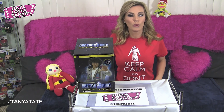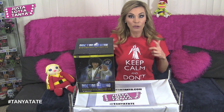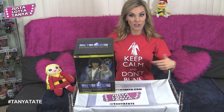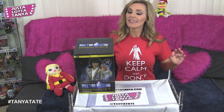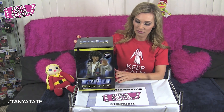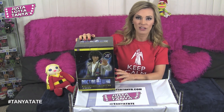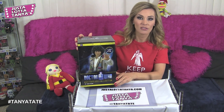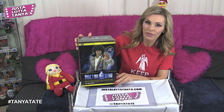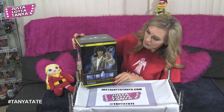Because you know what happens if you blink — those Weeping Angels will get you, so you've got to sit there with your eyes wide open. Now, the box: Titan Merchandise always make everything really well made. I first met them at San Diego Comic Con — great bunch of guys.